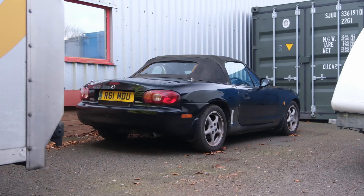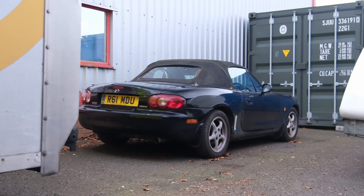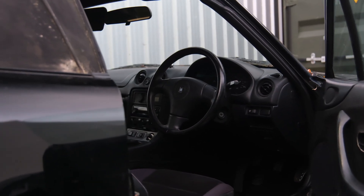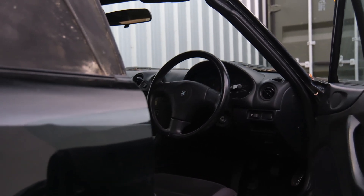That marks just about it for the Mazda MX-5 NB. All in all, it's a great car and a fantastic engine, and if you're looking for an engine to get elbow deep into for the first time, it really isn't a bad place to start. Thank you for watching and we'll catch you next time.